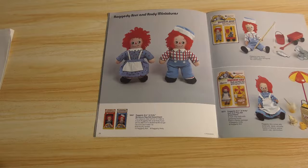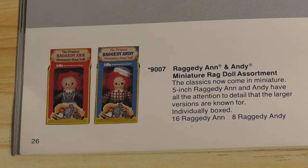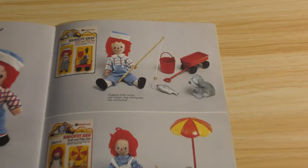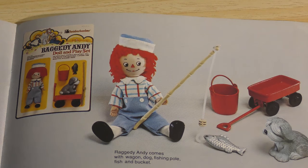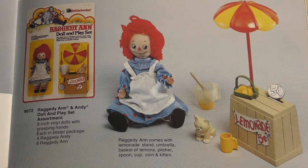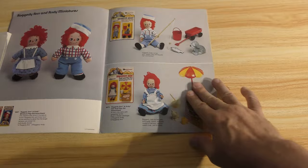Miniature doll assortment and their packaging. And then over here are the carded action figures — my wife has these as well. Most people don't even know something like this existed. There's Raggedy Andy with his fish, and then Raggedy Ann has a lemonade stand and a little cat. They are jointed action figures, all in vinyl.